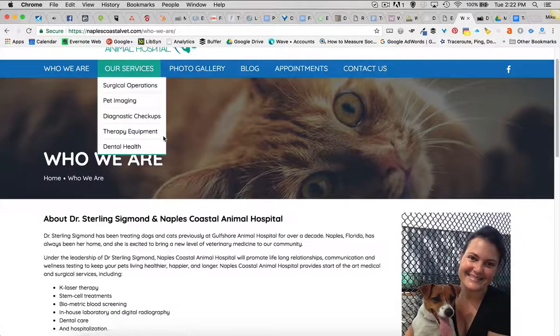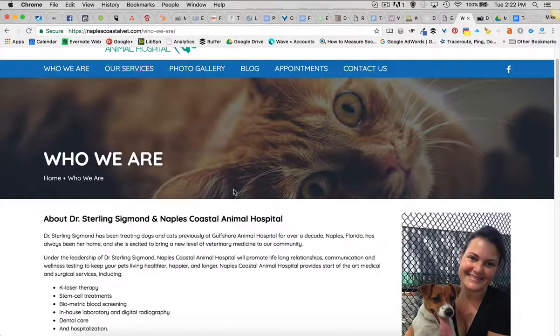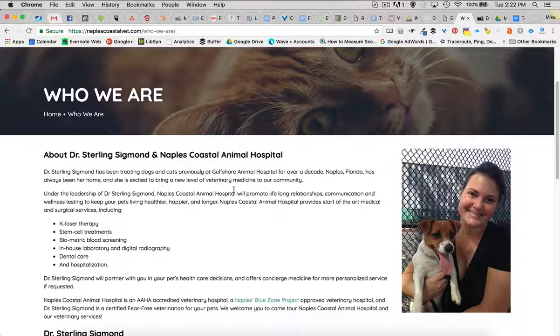You can read more about Dr. Sterling Sigmund and Naples Coastal Animal Hospital on their site under the Who We Are page. Go check it out — a great new site to roll out at Digital Hill. Does your company need a new website? Contact us and let's start talking. Take care.